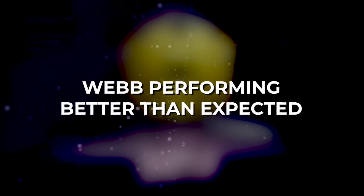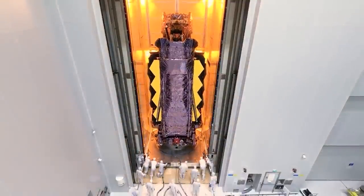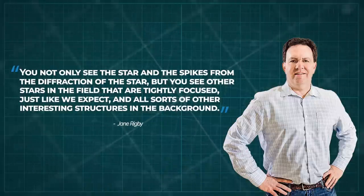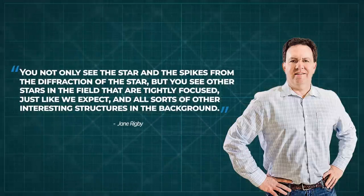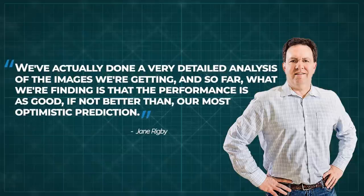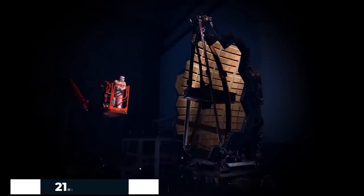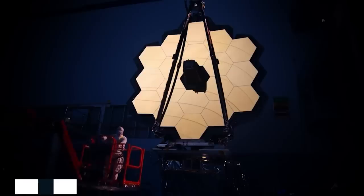Webb is performing better than expected. The new images show that the optical systems of the space telescope are working better than scientists and engineers had hoped. Webb engineer Lee Feinberg told reporters at a NASA news conference, 'You not only see the star and the spikes from the diffraction of the star, but you see other stars in the field that are tightly focused, just like we expect, and all sorts of other interesting structures in the background. We've already done a very detailed analysis of the images, and so far what we're finding is that the performance is as good if not better than our most optimistic prediction.'